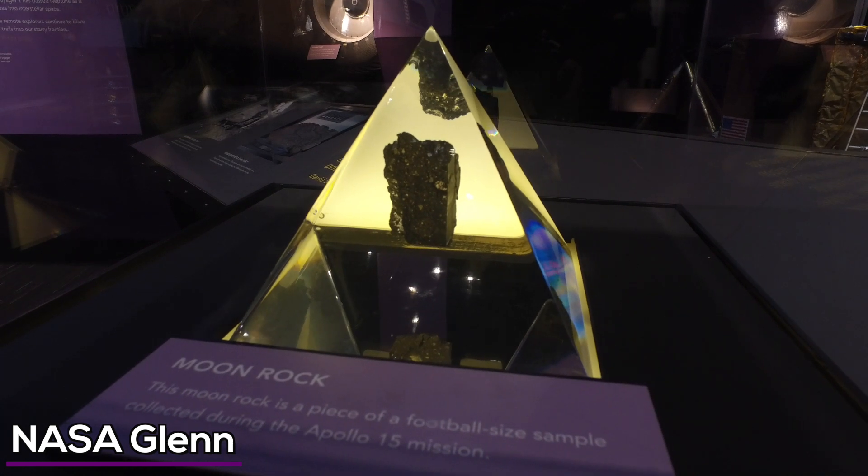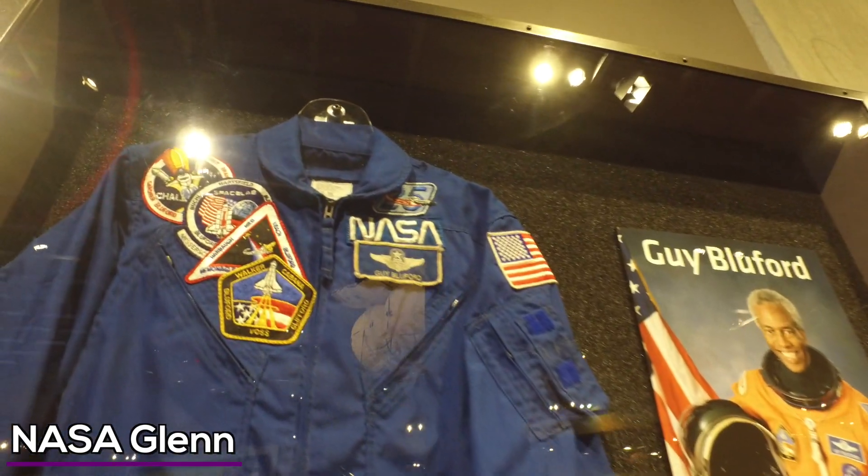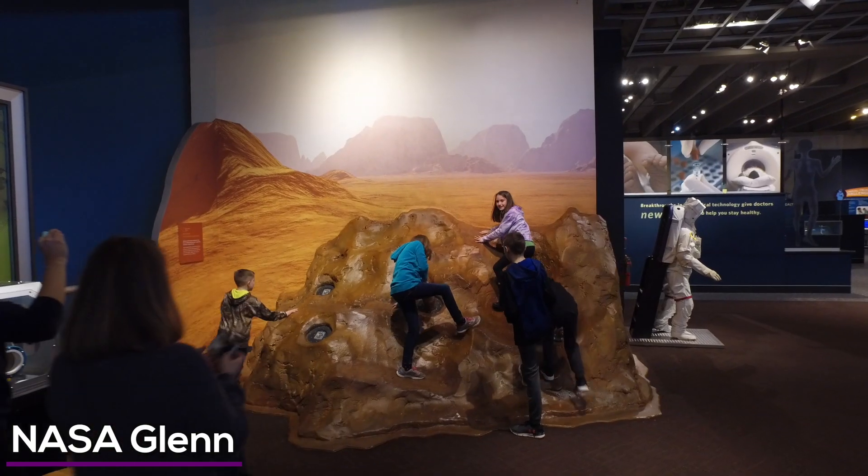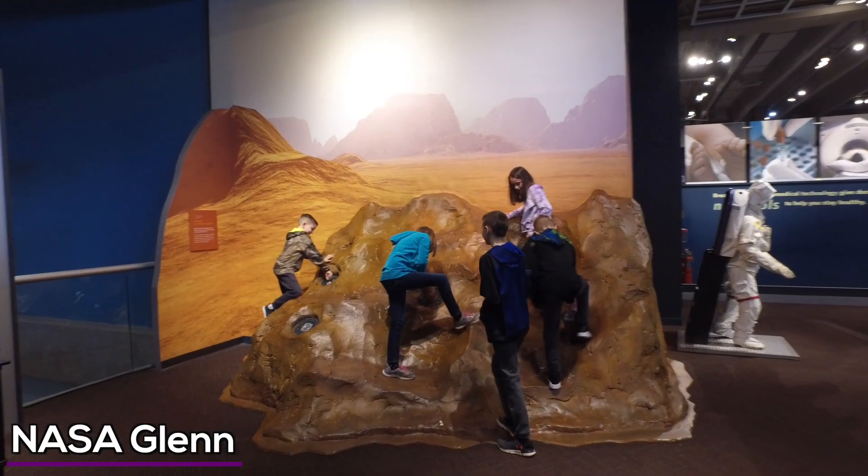You can see the moon rock, launch your own rocket, and see the flight suit of Cleveland's own Guy Bluford — the first African American in space. Kids can play around on Mars. There's a lot to do.